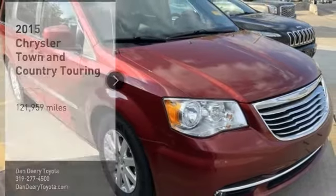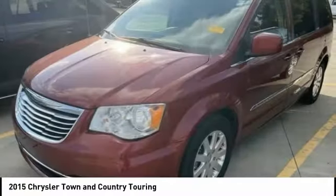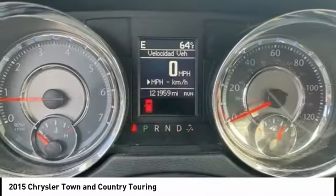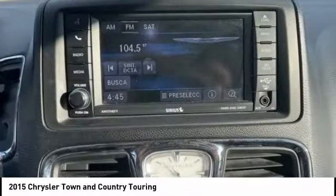Come test drive the 2015 Town & Country. The Town & Country's V6 engine provides plenty of power while still providing the fuel efficiency you look for in a vehicle. Tow up to 3,600 pounds when your Town & Country is equipped with a towing prep package.